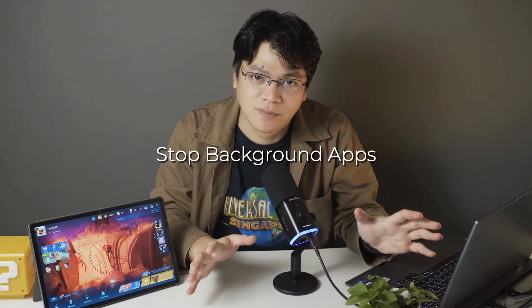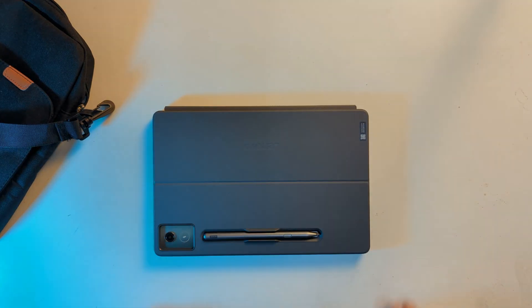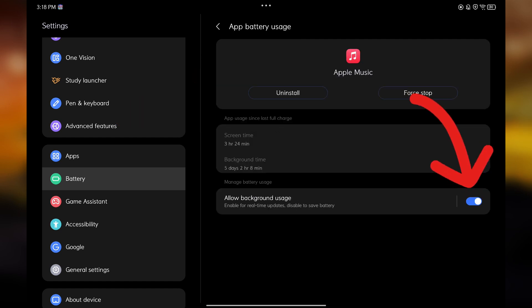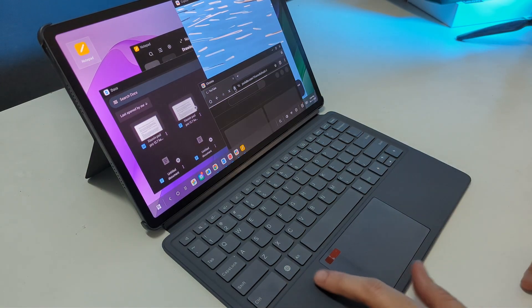First up, stop background apps from secretly killing your battery. Most people don't realize this, but even when you're not using them, a bunch of apps are still running, syncing, refreshing, and eating power. Go to Settings > Battery > Battery Usage and check which apps are draining the most. Then tap each one and choose to restrict background activity. I did this on my Lenovo tablet and got about 35% longer battery life overnight. Not bad for a 30-second tweak, right?